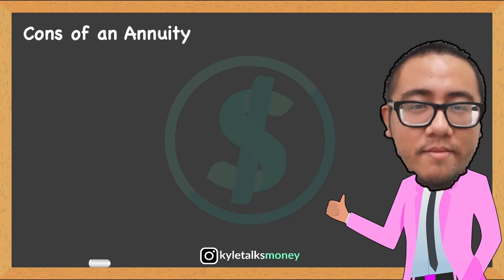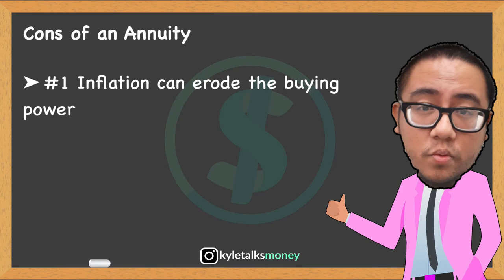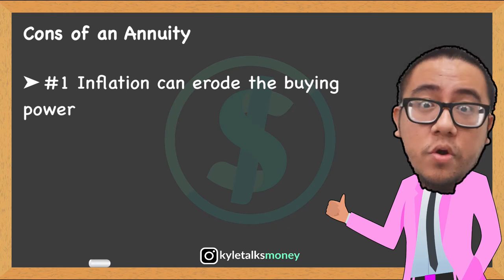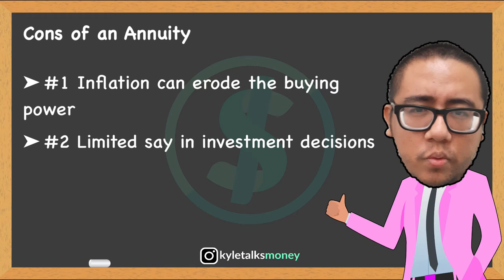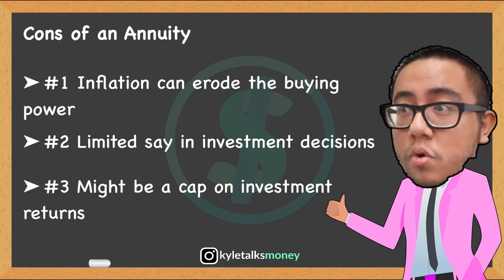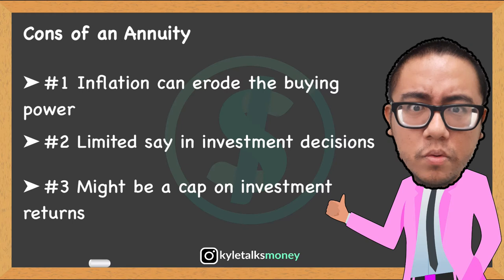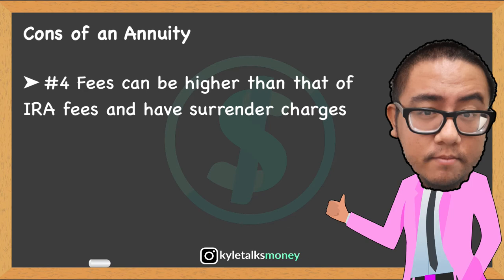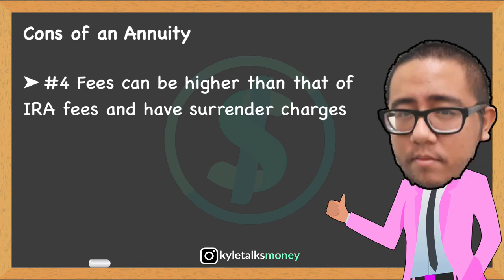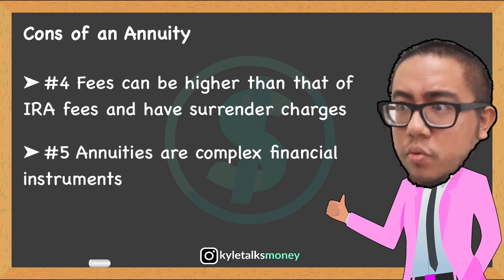So what are the cons of an annuity? First, inflation can erode the buying power of a set payment amount over time. Second, you may have limited or no say in annuity investments. Third, you may get a set or capped return where the insurer keeps the difference if investment returns exceed the cap. Fourth, fees are higher than IRA fees and carry potential surrender charges if you terminate your policy. Fifth, annuities are very complex.